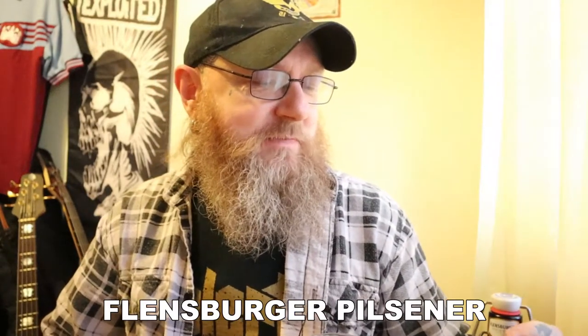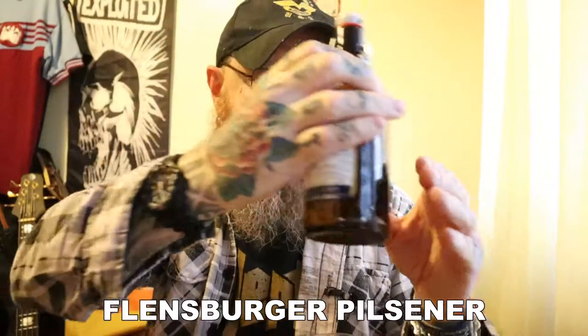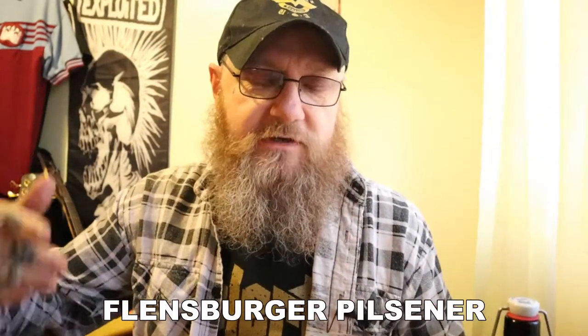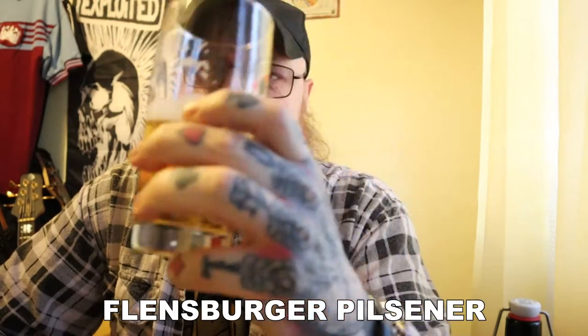I like everything about this beer — I like the taste, I like the bottle, I like the ethics of the brewery. They're an independent brewery, Flensburger, and the biggest in Northern Germany, certainly in Schleswig-Holstein anyway, which is a state in Germany. But I definitely like this.